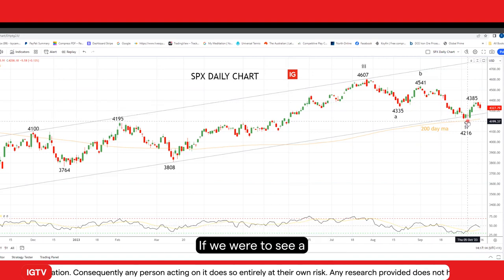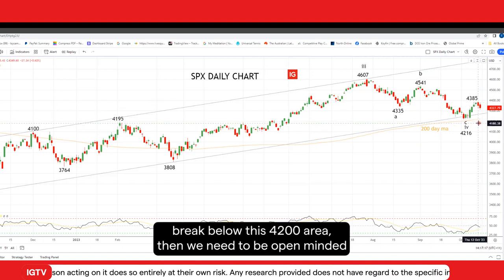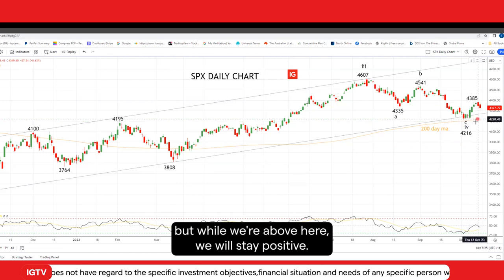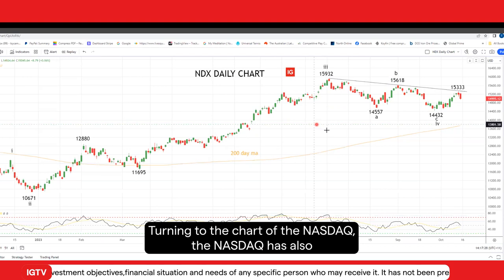If we were to see a break below this 4,200 area, then we need to be open-minded that a deeper correction is likely, potentially back in towards this 3,800 area. But while we're above here, we will stay positive.